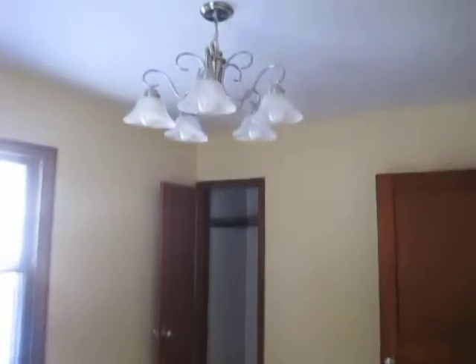Bedroom number one has hardwood floor, a ceiling fan, and a closet. Next door is bedroom number two with hardwood floor — actually no ceiling fan — and a closet. Next to that is our bathroom on this level, which has ceramic tile floor, a toilet, a sink, and a shower stall.